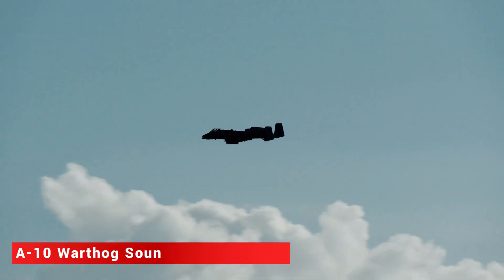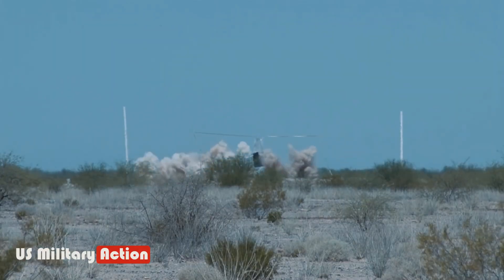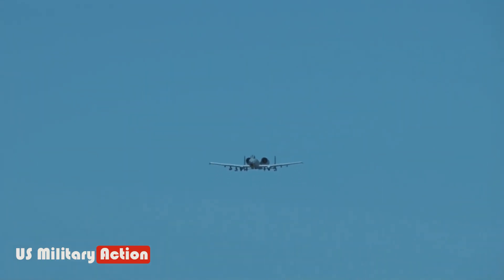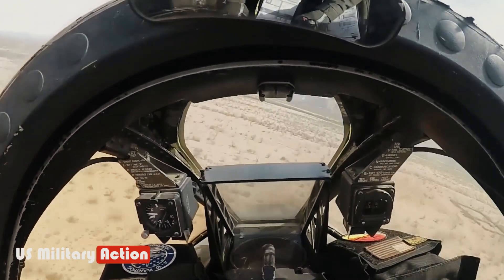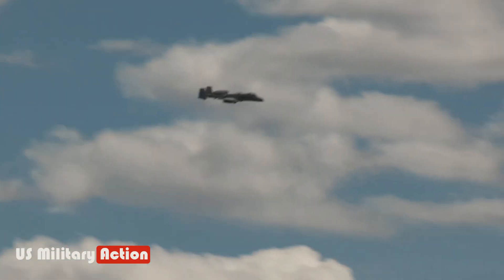The A-10 Warthog's signature sound — the 'Brrrt' — has become so iconic it's now an internet meme. Few things are more satisfying than watching a target get demolished to the sound of the Brrrt. The sound comes from the GAU-8 Avenger, which is so powerful that the plane was actually designed around its recoil.